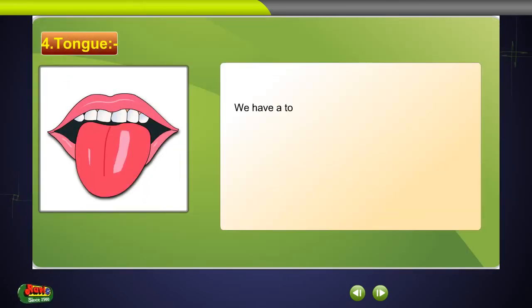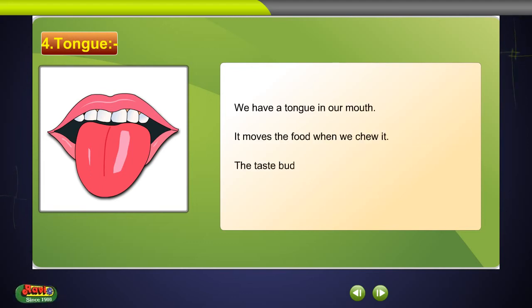Tongue. We have a tongue in our mouth. It moves the food when we chew it. The taste buds on the tongue help us to know the taste of the food.